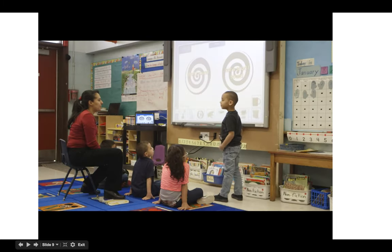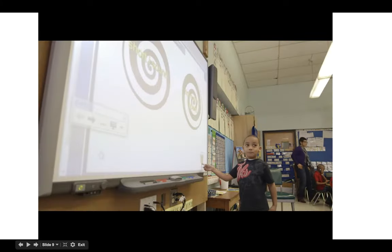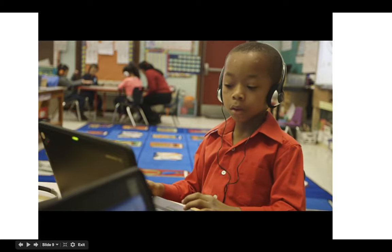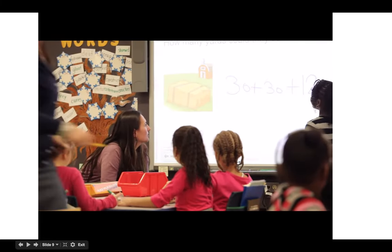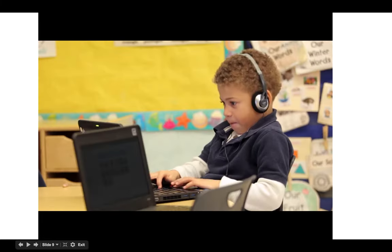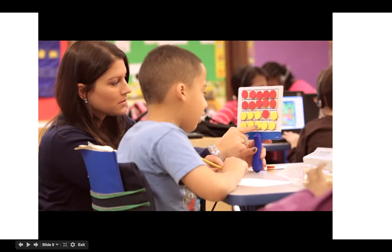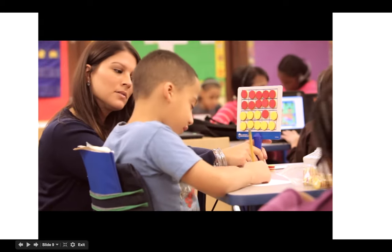Blended learning is working and has been implemented in all academic areas of our classroom. During our reading, it has enhanced our whole group instruction. Students are more attentive and tend to participate more because they want to be involved with the technology. During our math blended learning, students are more independent and self-guide themselves through their math learning, and it gives teachers more opportunity to work one-on-one with students.